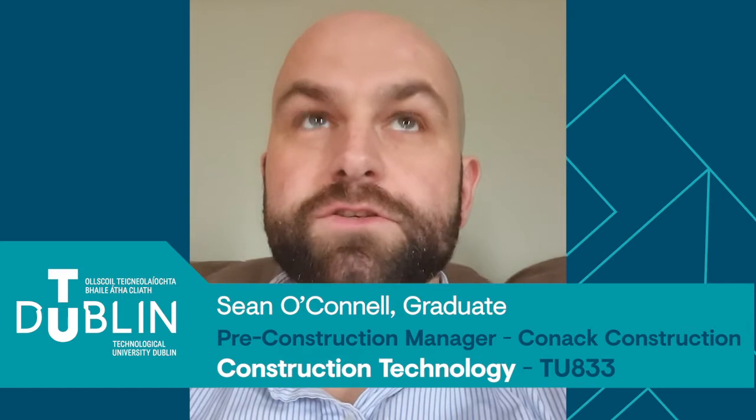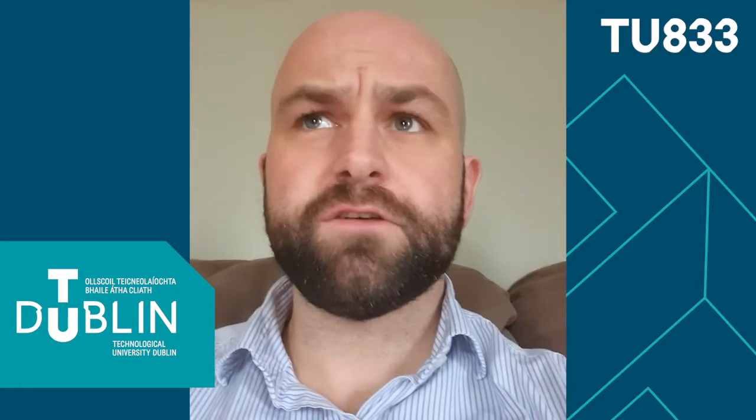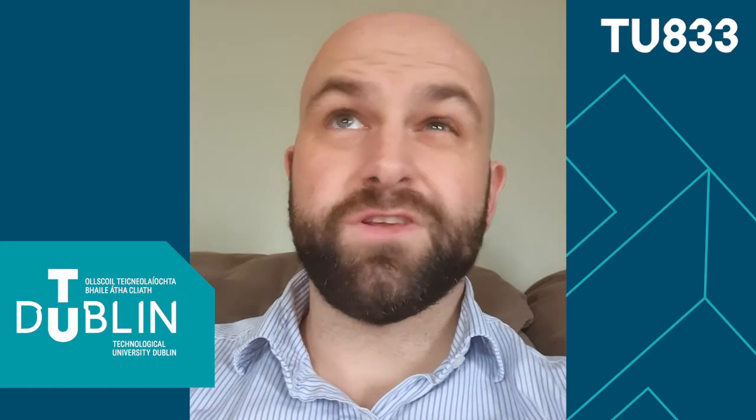My name's Sean O'Connell. I'm the Pre-Construction Manager and Senior Project Controls Manager for Connick Construction down in Limerick. We're turning over about 80 to 85 million this year, and my responsibility is basically the handover from pre-construction to construction to make sure that nothing gets lost between the cracks, and then once it actually gets to site, the monitoring of same.